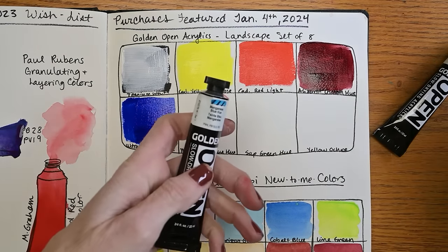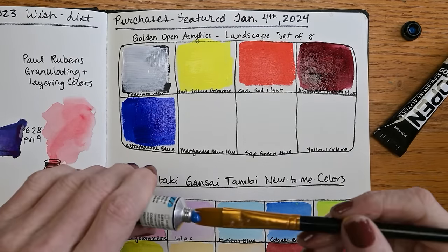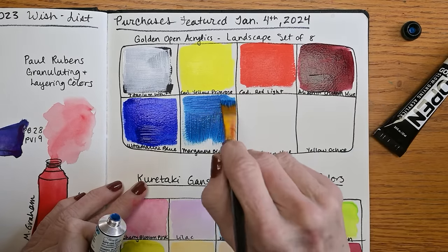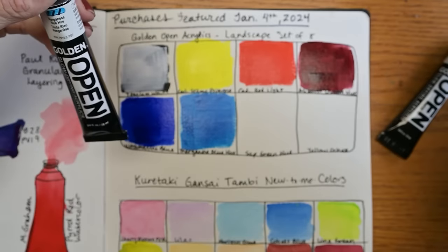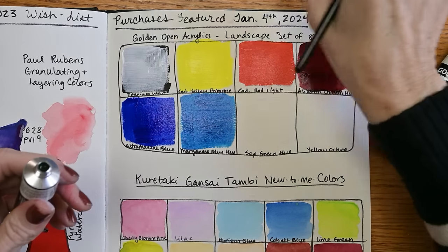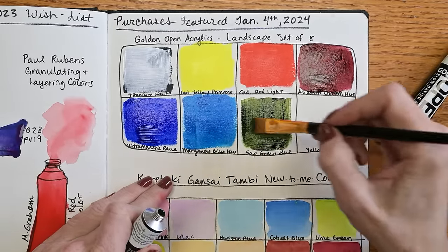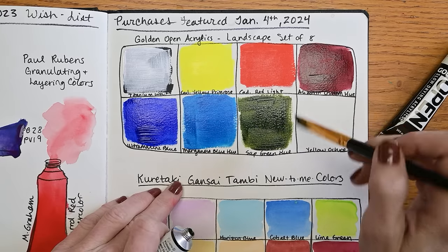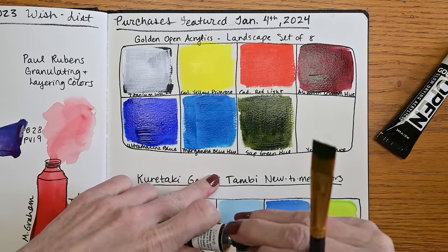Manganese blue hue looks very transparent according to the tube — it didn't explode, good news. It's pretty and very transparent. The pigments are PW4, PB15:3, and PG7. Sap green hue — did not explode, beautiful deep sap green. That's my kind of sap green — you can use it and have your greenery look realistic without needing to mix other colors unless you want lighter or darker. I believe their landscape set here can be very useful — it seems like a good selection of colors.